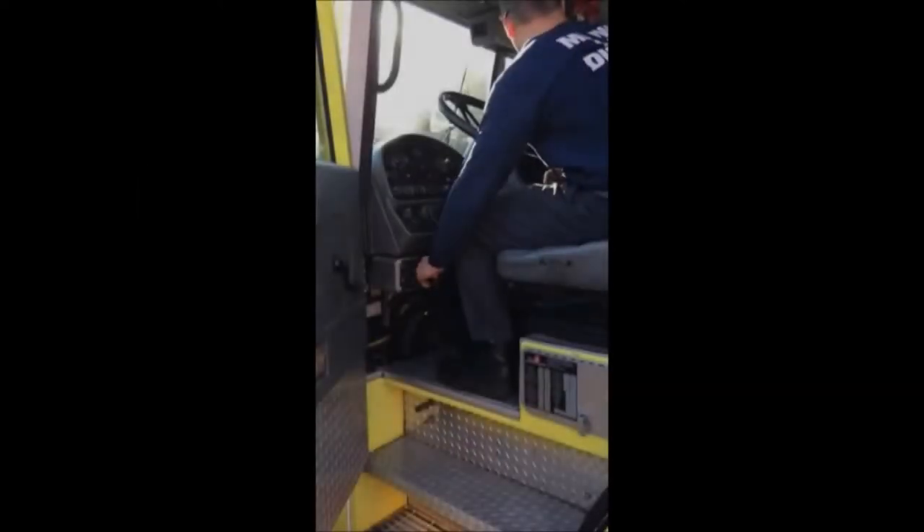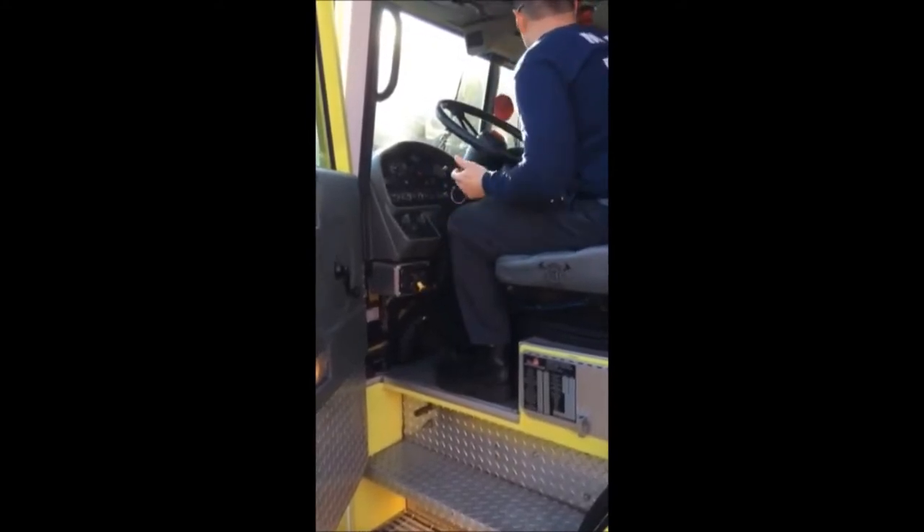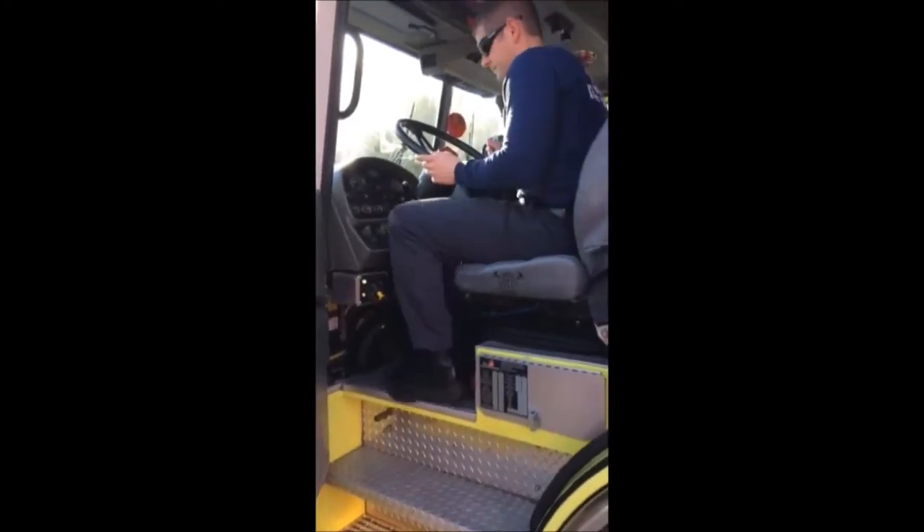Whenever performing the engine company apparatus checks, always engage the pump, prime it, and circulate water.